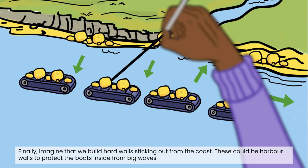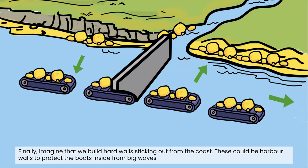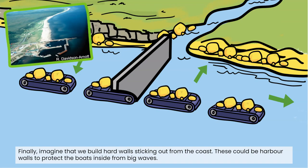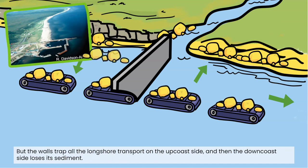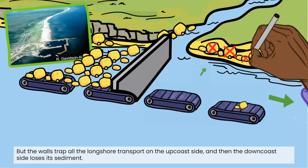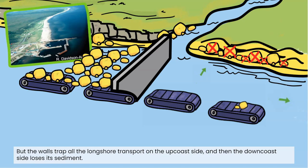Finally, imagine that we build hard walls sticking out from the coast. These could be harbour walls to protect boats inside from big waves. But the walls trap all the longshore transport on the up coast side and then the down coast side loses its sediment.